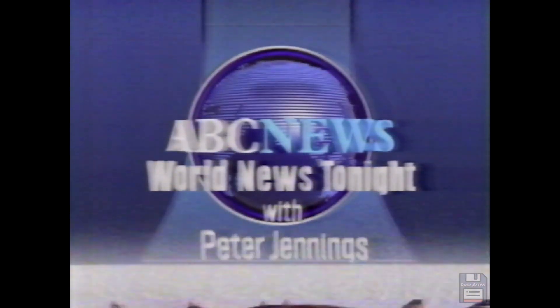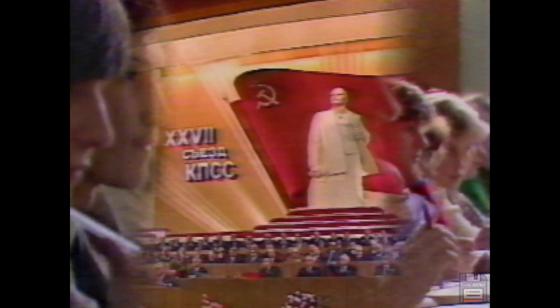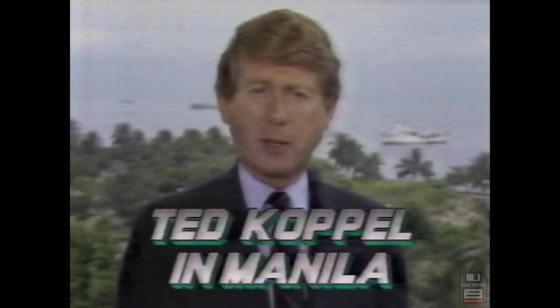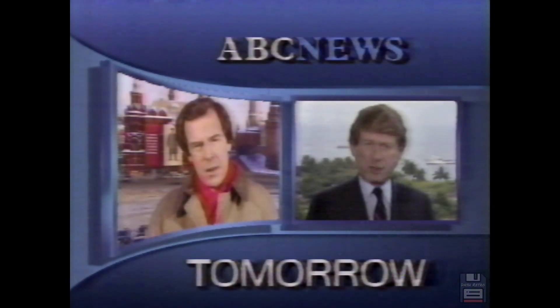In Moscow, Peter Jennings continues reports from the history-making 27th Party Congress. Tomorrow — Russian education, where the teacher and society are always right. Plus, Ted Koppel in Manila continues the incredible story of Aquino's rise to power. Tomorrow, watch ABC's World News Tonight.